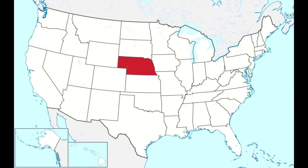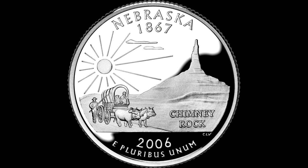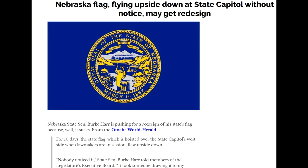Nebraska sits pretty close to the middle of the contiguous U.S. It's the 15th largest state in the country in terms of area, and it ranks 37th in population with right about 2 million people living there. Even though it's a midwestern state, it does stretch pretty decently into the west, with the western third of the state being in the mountain time zone. Nebraska was admitted to the U.S. in 1867 as the 37th state. Its flag is notoriously one of the ugliest in the country — it was even flown upside down on the state capitol building for 10 days and no one noticed. There have been talks about changing it in the future.